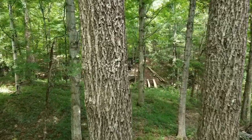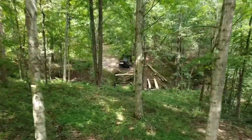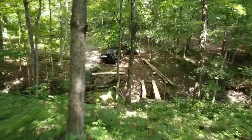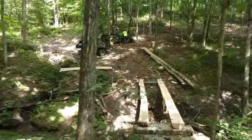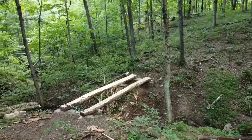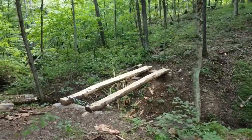Hey everybody, welcome to the video, welcome to the channel. We are back on the timber bridge project today. This is a wooded piece of property that my wife and I just recently purchased. It butts up against the Hoosier National Forest and there's a creek that cuts right down the middle of it that we can't cross with the tractor or the side-by-side, so we're building this crossing to get to the other side.